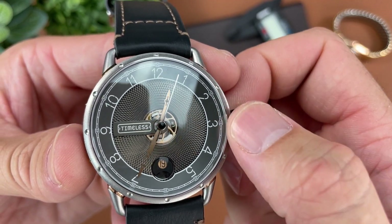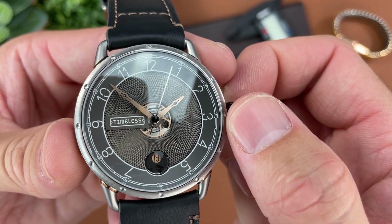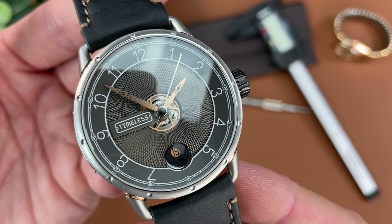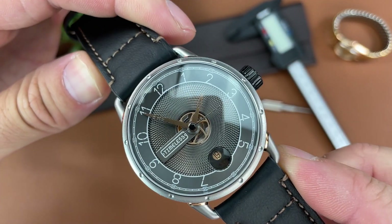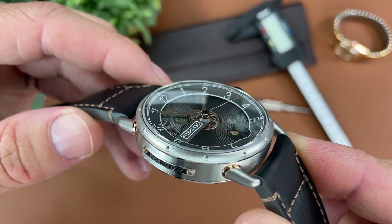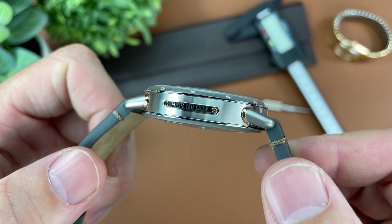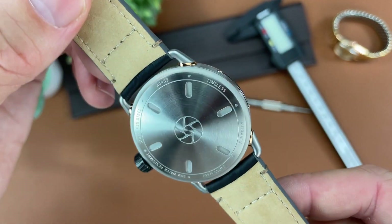The minute and hour hands are in a rose gold copper color and have some skeletonized portions. The second hand, being the same color as the dial, sometimes seems to disappear. The case itself features a mix of finishes with a controversial application of information stamped on the left side of the case, which some people hate and some people like.